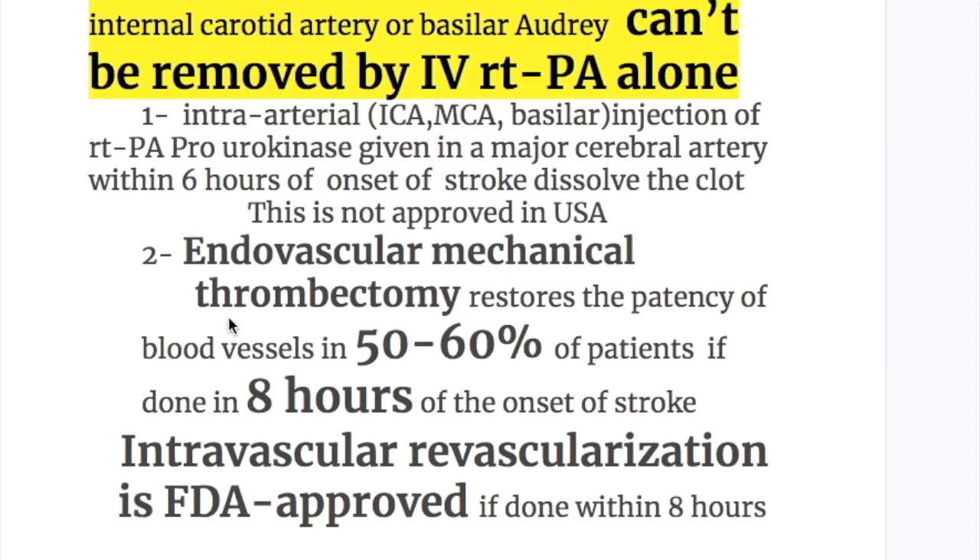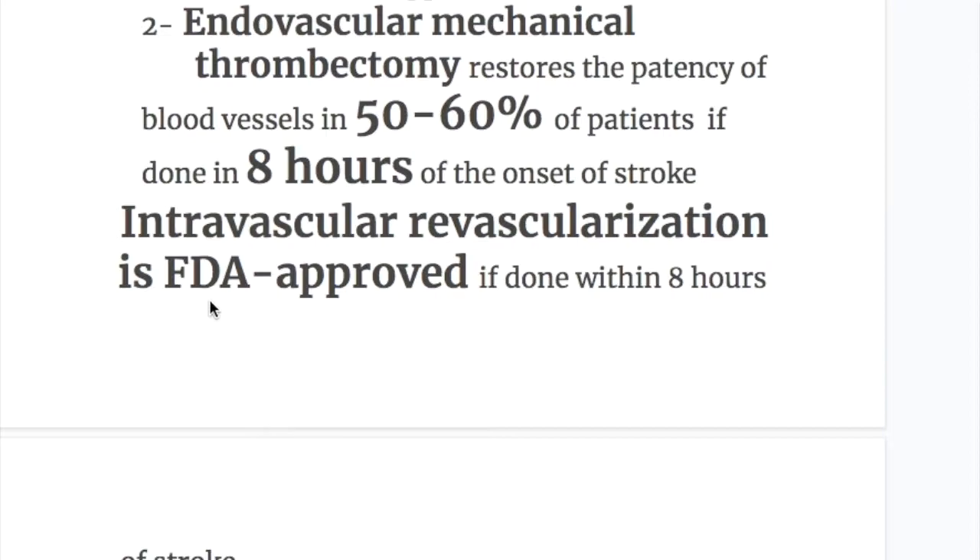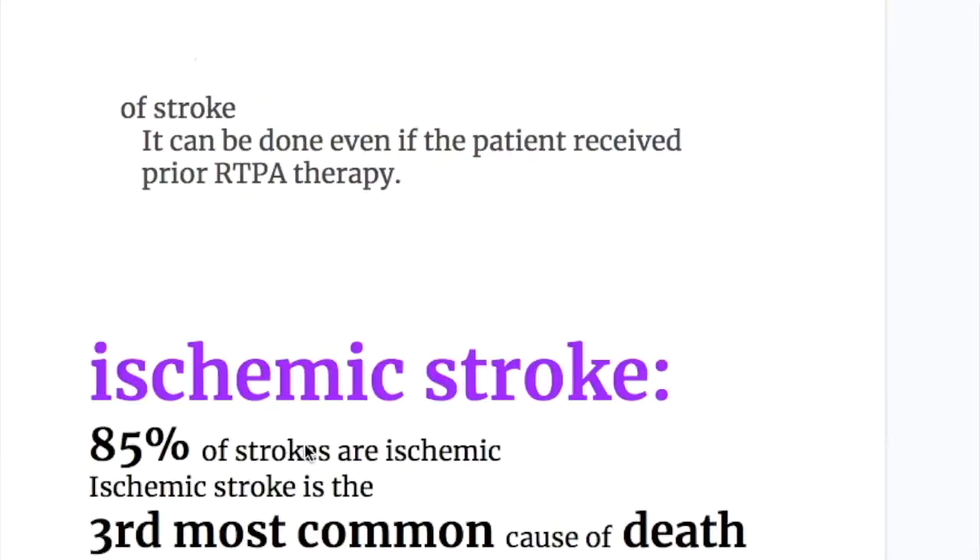Number 2: endovascular mechanical thrombectomy. Endovascular mechanical thrombectomy restores the patency of the blood vessel in 50 to 60% of patients if done within 8 hours of onset of stroke. Intravascular revascularization is FDA approved if done within 8 hours of a stroke, and it can be done even if the patient received prior rTPA therapy.